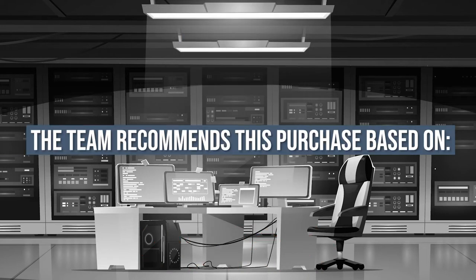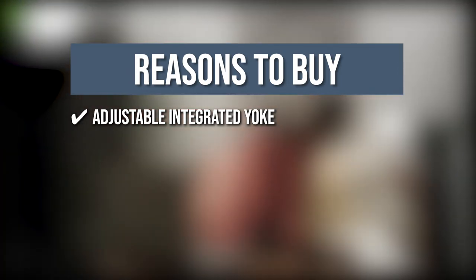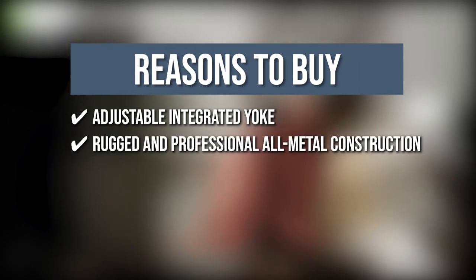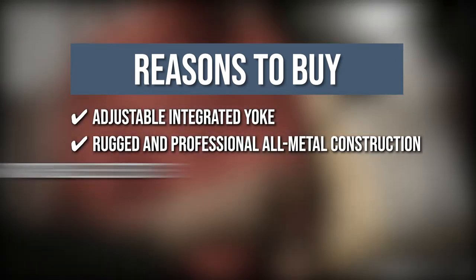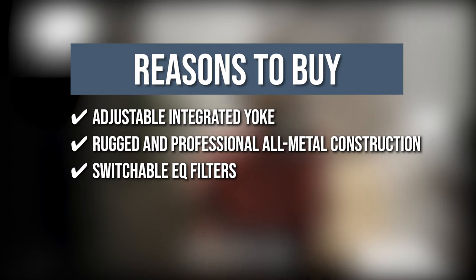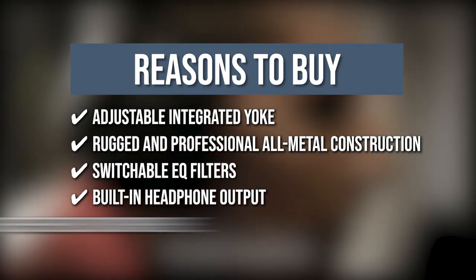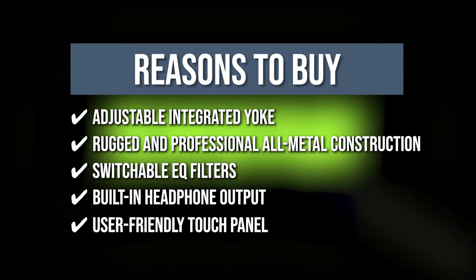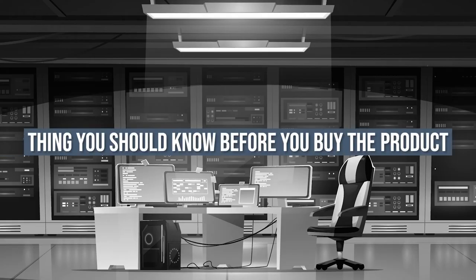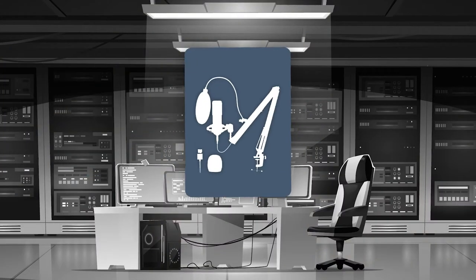The team recommends this purchase based on the following. Adjustable Integrated Yoke: It includes an integrated yoke that can be adjusted to fit typical 5/8-inch to 3/8-inch threaded stands or booms. Rugged and Professional All-Metal Construction: Provides outstanding reliability. Switchable EQ Filters: It contains EQ filters that can be switched on and off, as well as options to save custom user presets. Built-in Headphone Output: Headphone monitoring is possible during recording with a built-in headphone output. User-Friendly Touch Panel: It boasts a user-friendly touch panel to adjust gain, monitor volume, mix headphones, and mute the microphone. Keeping all that in mind, the touch settings on the mic will only work through USB mode.